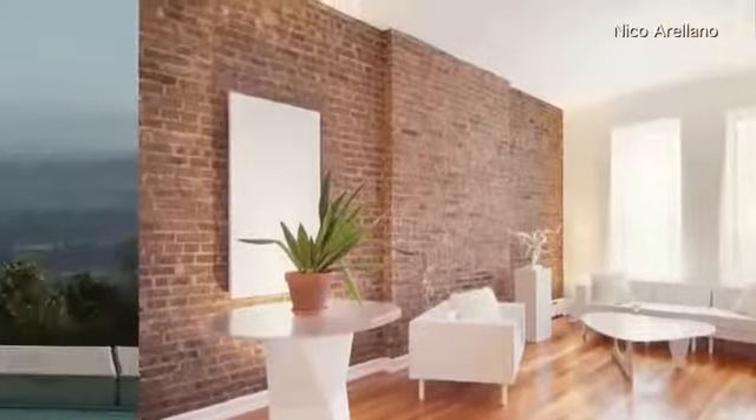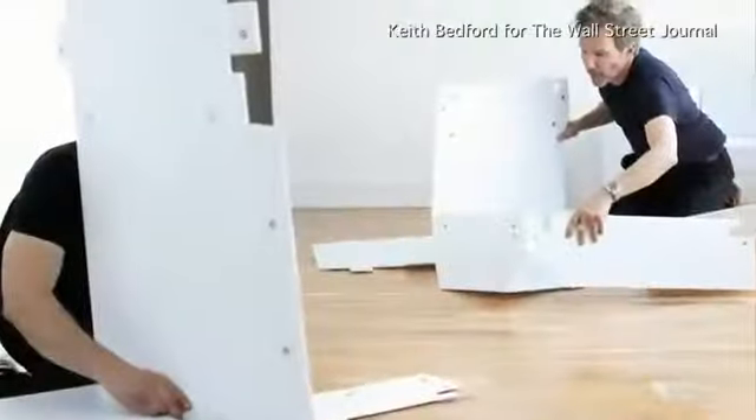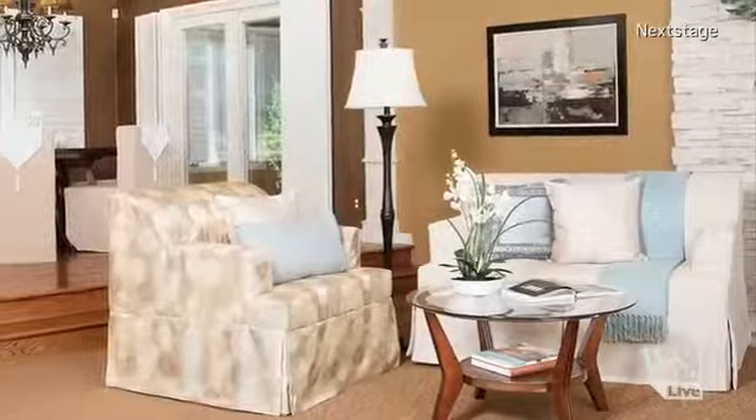As the housing market continues to climb, so-called prop furniture is returning to form. Looking for an inexpensive way to stage new listings, real estate agents are beginning to consider full furnishings, like look-but-don't-sit sofas, cardboard bed frames, and fake electronics.